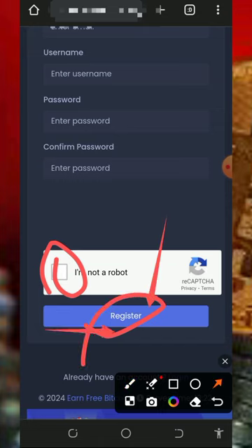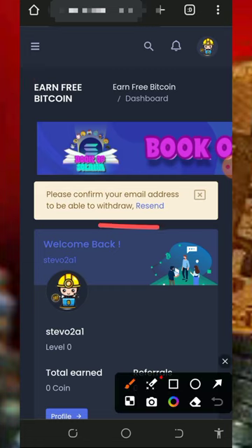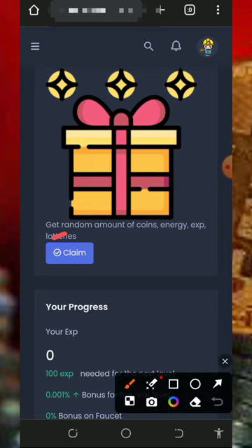Once you create your account, log in to your dashboard. When you log in it's going to look like this. The first thing to do is verify your email address so that you'll be able to withdraw from this platform — that's very important. After that, the next thing to do is claim your daily prize.